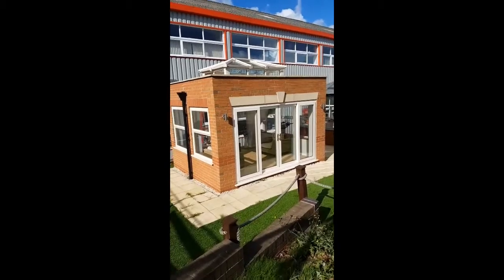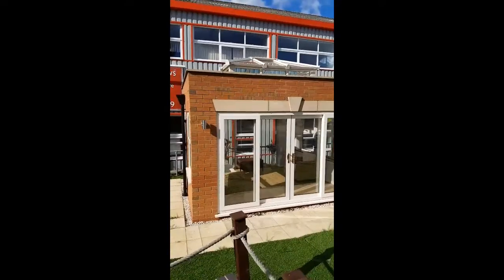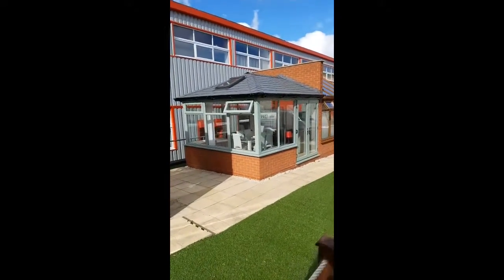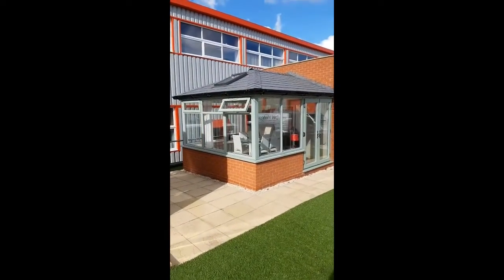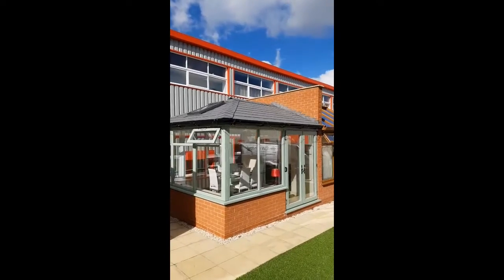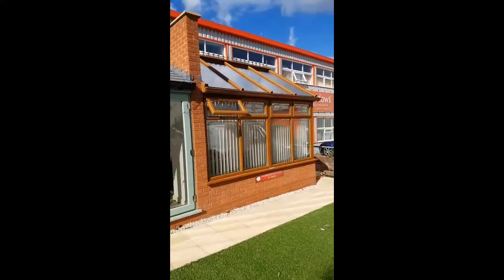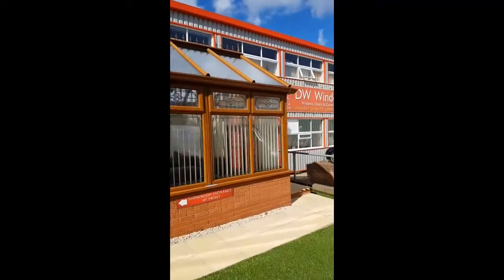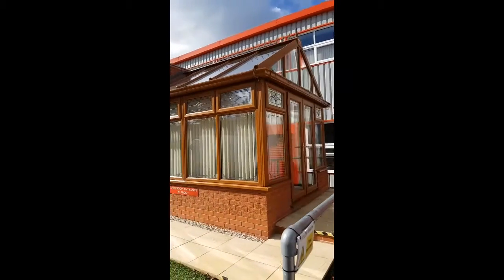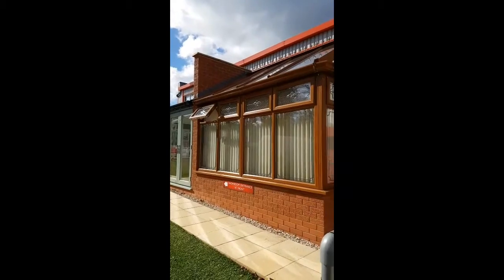On the outside we have a further three conservatories. This is an orangery in creamy PVC with a lantern roof. In the centre we've got a trotwell green conservatory with a solid tiled fully insulated equinox roof. And at the end there we've got a golden oak gable fronted conservatory. Inside we have patio doors and various other options for you to view.